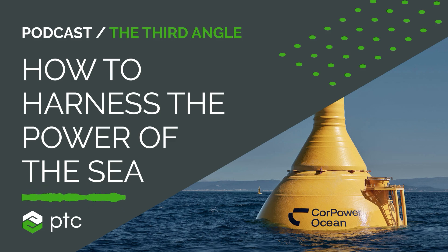Welcome to Third Angle, where today we're diving into wave power technology. I'm your host, Paul Hames from industrial software company PTC. In this podcast, we share the moments where digital transforms physical and meet the brilliant minds behind some of the most innovative products around the world, each powered by PTC technology.